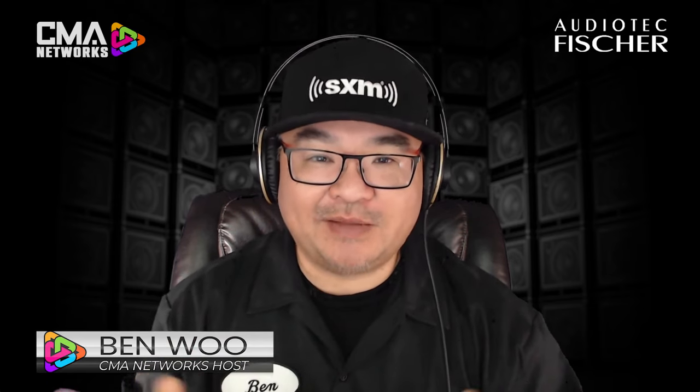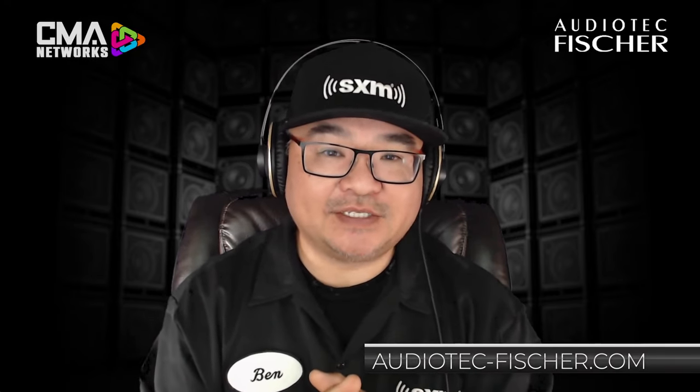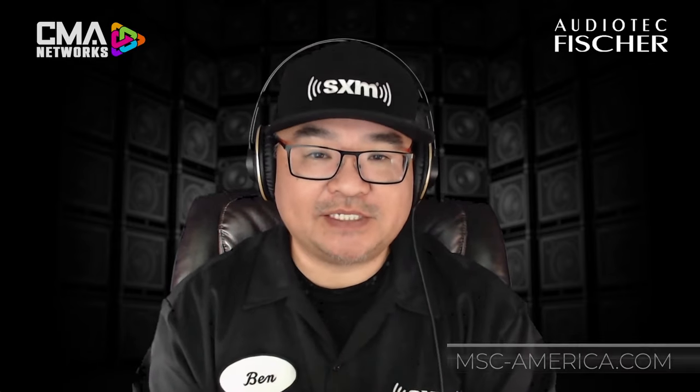I want to take this opportunity and give a quick shout out to the whole team at MSC for putting this great session together. They walked us through their entire facility — Nick came on, and of course Chris. If you're looking for more information about Audio Tech Fisher products, we're going to put the link on the screen so you can find out more info and details. More importantly though, get a hold of MSC America — whether you're stateside or in Canada, get a hold of MSC. They will answer your questions and get you set up as a dealer.